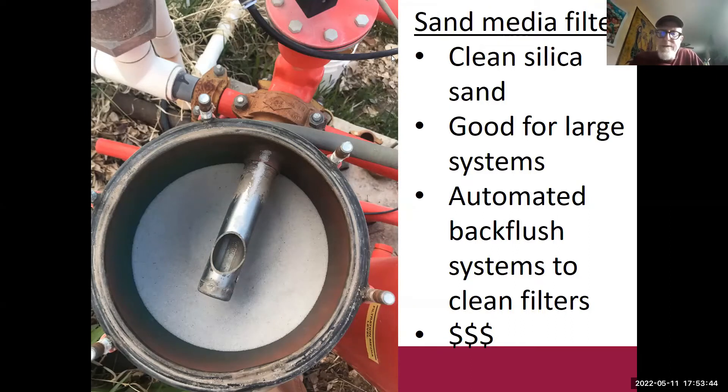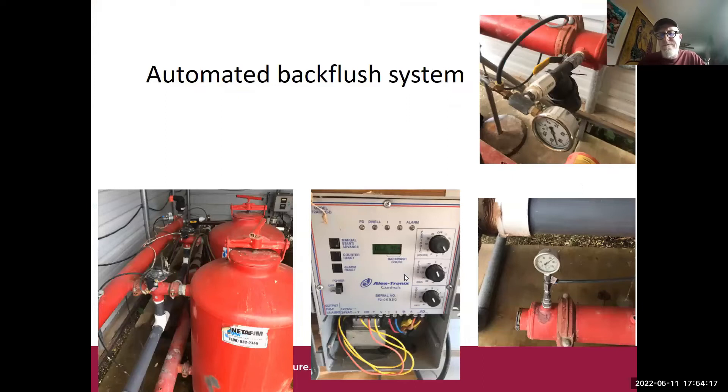NRCS — the EQIP program — will actually cost-share this system. So if you have a larger plot that you want to convert to this type of irrigation, you can get support through the USDA EQIP program. There is an automated back-flush system on ours, meaning you could set it up, turn the water on, and have it back-flush, clean, filter, and irrigate your field. In practice, you can never completely walk away from irrigating crops or landscape — you always have to keep an eye on things.